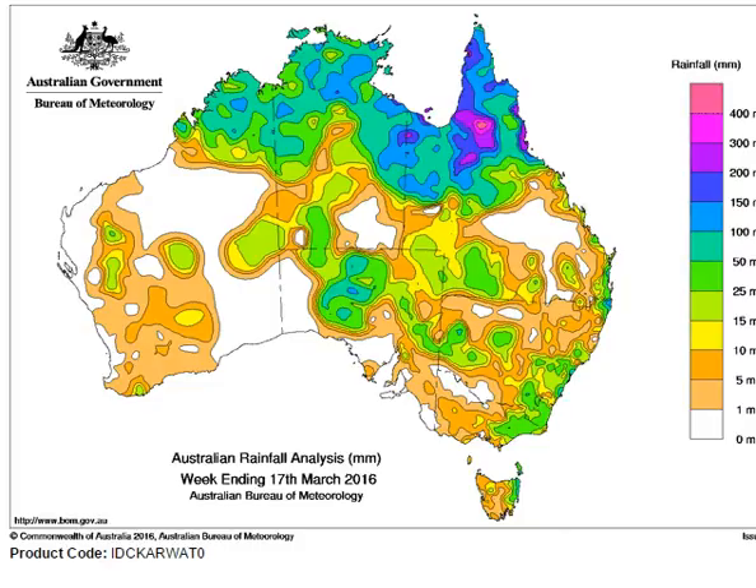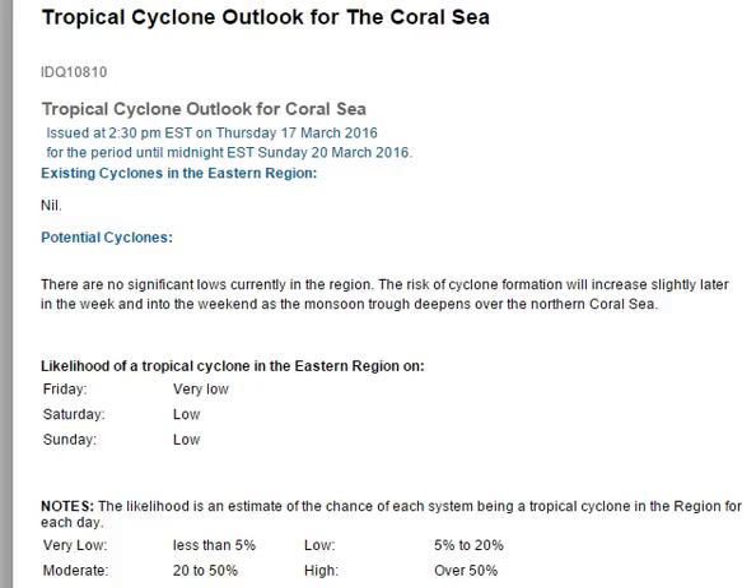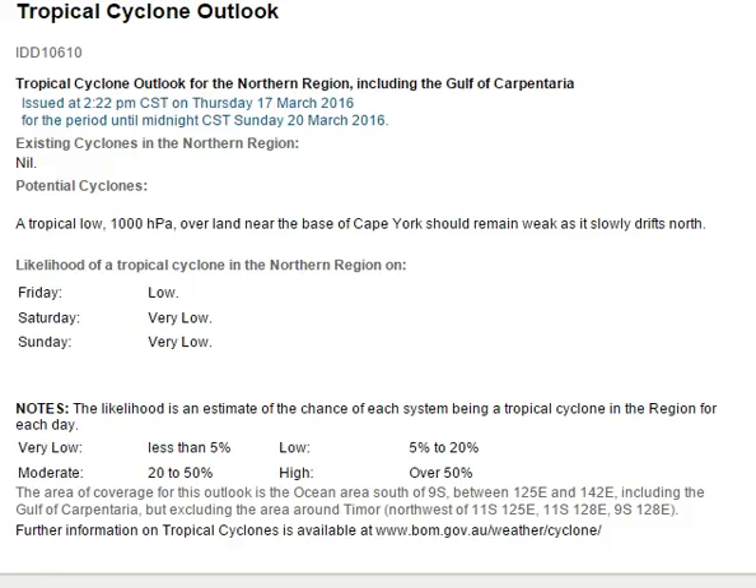That's not so much the case if you live in the Northern Territory or Western Australia. The Bureau's tropical cyclone outlook for the Coral Sea mentions a slight increase in potential for tropical cyclone development over the weekend and into early next week, as the monsoon trough deepens across the northern Coral Sea. Conversely, there is less potential in the Gulf of Carpentaria as the low across Cape York Peninsula pushes north but is not expected to reform.